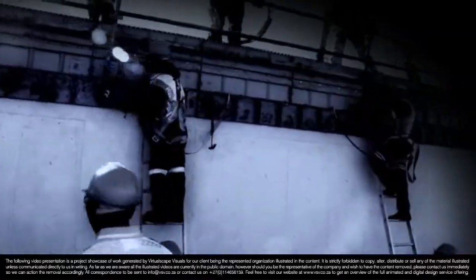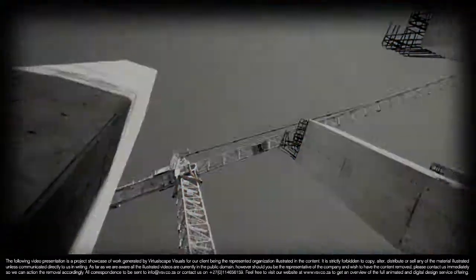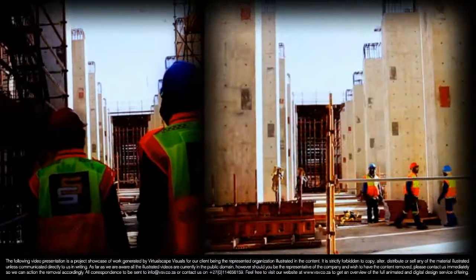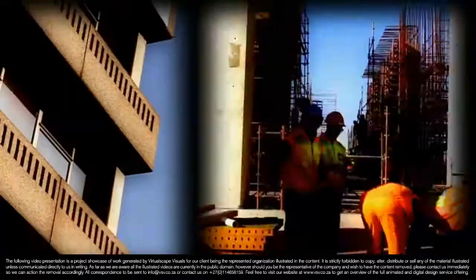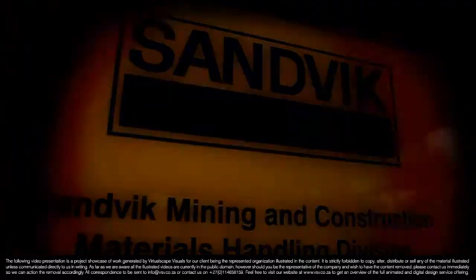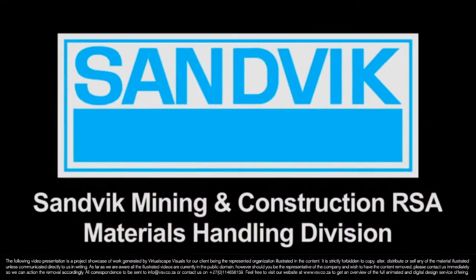There is a team, a team of project executioners, their objective to go far and beyond their clients' expectations and visions. Their mission: to be the best materials handling division in the mining and construction industry. Sandvik — mission accomplished.